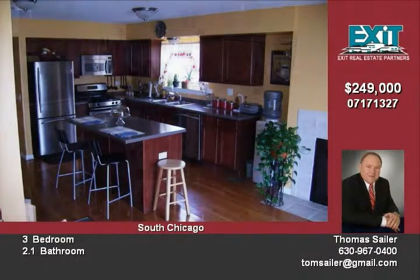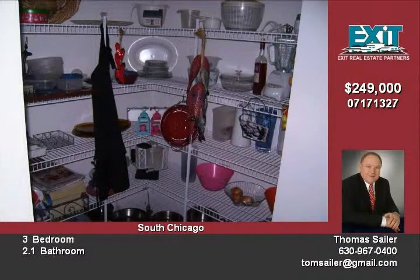Unfinished basement with nine-foot ceilings and roughed-in plumbing. Close to metro and easy access to I-57.